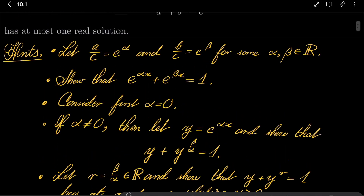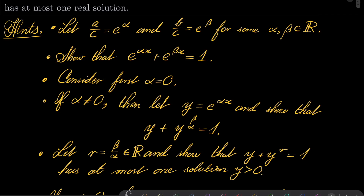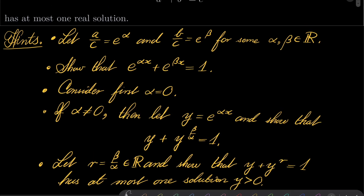My idea is to reduce our problem to a simpler problem. First of all, let a over c equal e to the power of alpha, and b over c equal e to the power of beta, for some real numbers alpha and beta. Then our equation can be rewritten as: e to the power alpha x plus e to the power beta x equals 1.